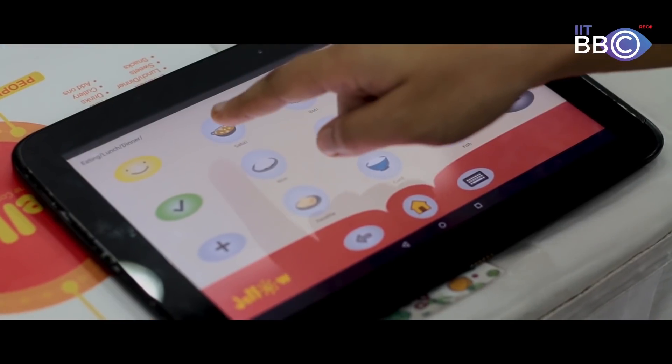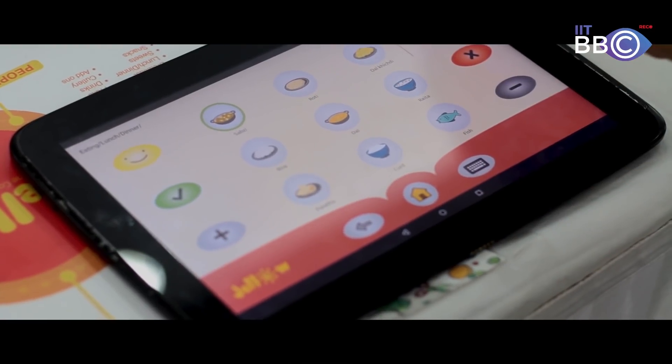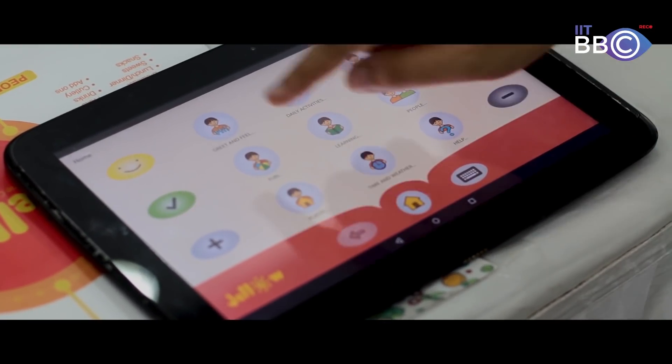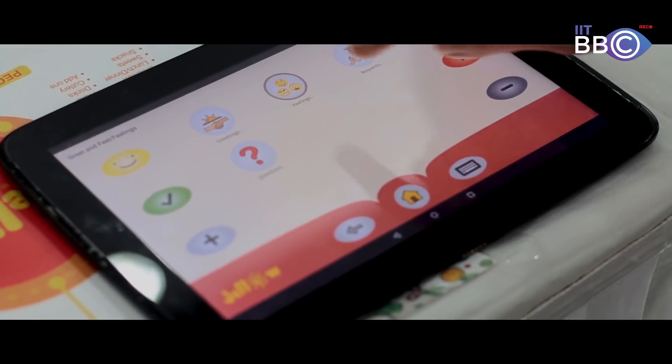We built an Android application meant for children with speech impairment, including those with cerebral palsy, autism, and Down syndrome, as well as adults who have lost speech after a stroke. The application functions as a speech-generating device that speaks out whatever icons or images the child taps, allowing caregivers to understand what the child needs.